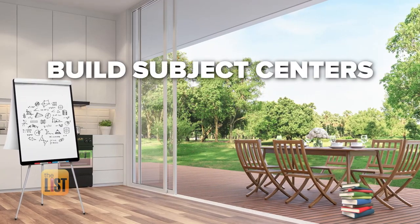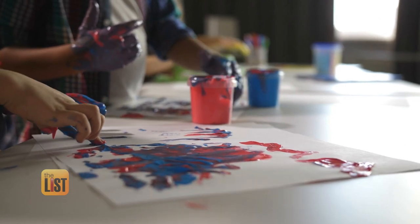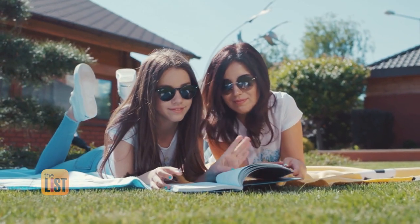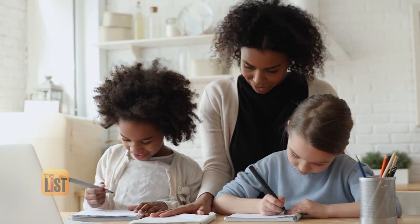Finally, if you can, build subject centers. You'd have maybe your dining room as the arts and crafts center, your living room as the math center, and maybe outside on a blanket as the reading center. We want to make this as fun and different as possible so they're enjoying it. No one gets to go outside on a blanket and read during school. We're learning something new with learning pods.